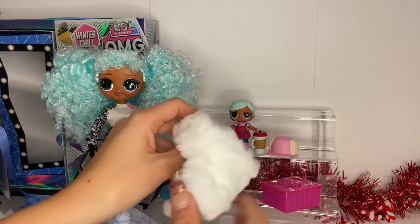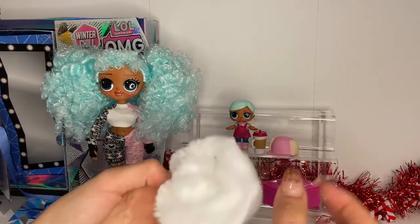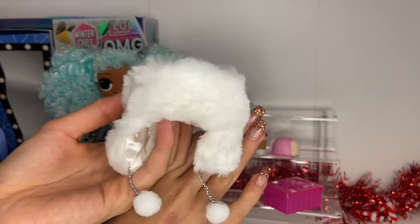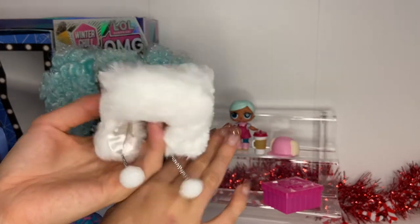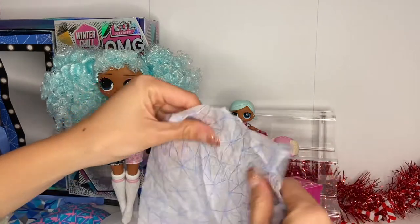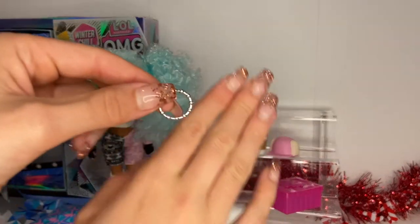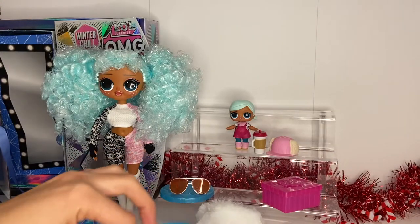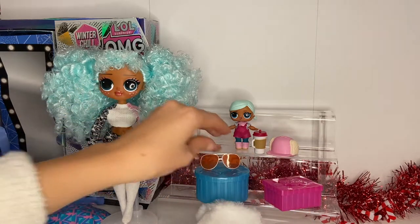Oh, there are earrings of course — why wouldn't there be? And this is her little hat — really cute, love the little pom-pom ball things on it, super cute. Oh good, this is actually a necklace — a cute little necklace. I thought it was earrings and I was about to say they're gone, because I dropped it!